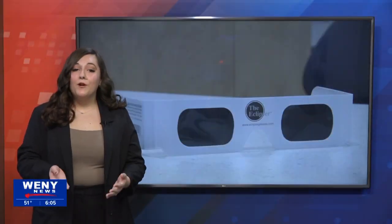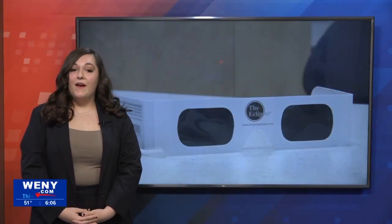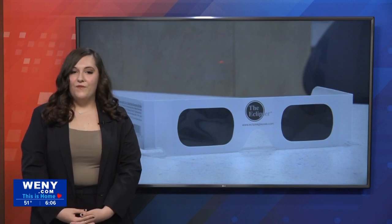You still have time to purchase proper solar glasses either online or at a store. Just make sure that the ISO logo and number are on the back of your glasses so you can enjoy the eclipse and stay safe while doing so. I've put together some information on where you can get eclipse glasses and where you can view the event on our website, WENY.com.